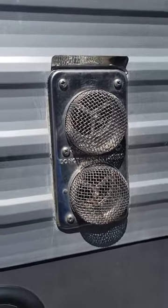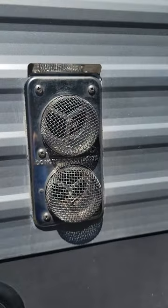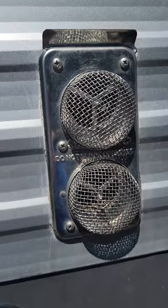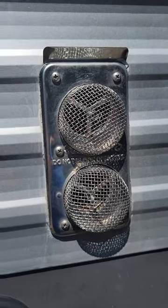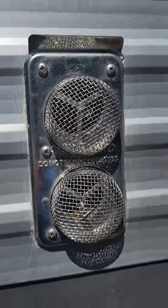These bug screens for your furnace, water heater, refrigerator, and similar appliances work fantastic for keeping flying insects — bees, mud daubers, things like that — from building nests around propane-powered equipment. They're cheap insurance. The last thing you want is a nest inside your furnace, kick it on, and start a fire.